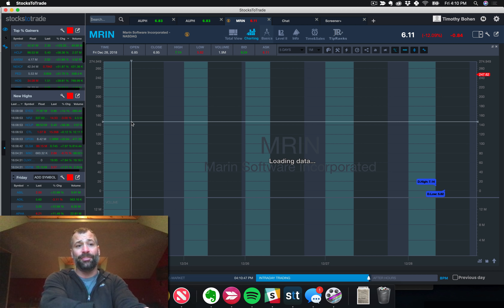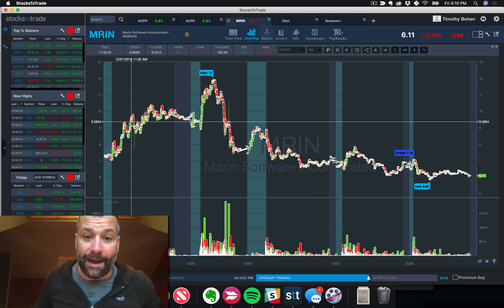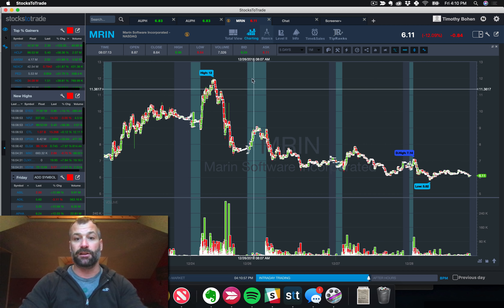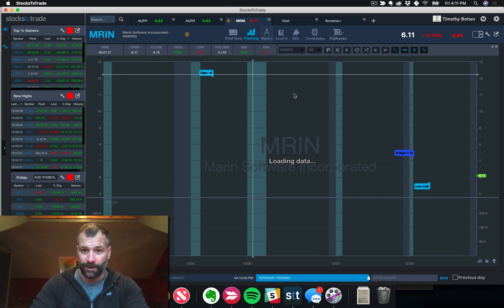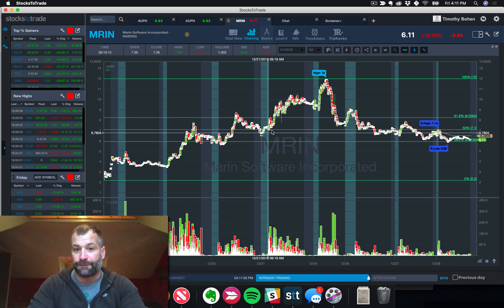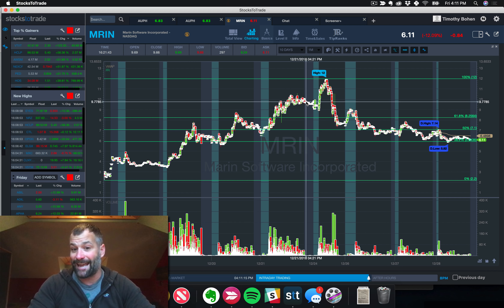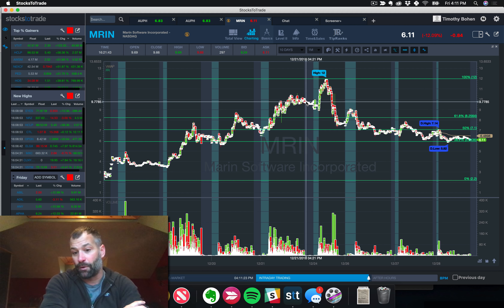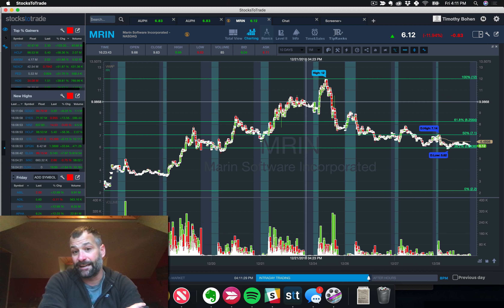The first stock on the watchlist from last Sunday was MRIN, and the plan was exactly what it did. This stock was strong into the close. Let me bring up a 10-day chart — on Friday the 21st, the stock basically closed pretty strong, really at the high of the day at 10. Then we were looking for that weak open, red-to-green type move. On the 24th, on Christmas Eve, the stock opened weak, opened red on the day, and proceeded to go from 9 to 12.